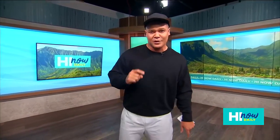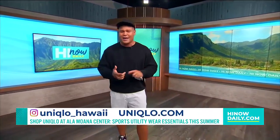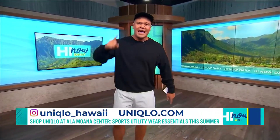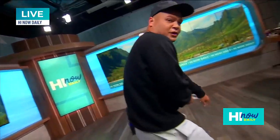Uniqlo Hawaii — if you follow them online on their Instagram, they've got a ton of great giveaways and promotions. What I truly love about everything they do over there, whether it's the sports utility wear or all the different things they do, is a lot of local collaborations. They come together to really support the community in a variety of different ways — different artists, different collabs. Head to Uniqlo at Ala Moana. You want to look fresh and sleek this summer, check it out — sports utility wear, Uniqlo, go get some.